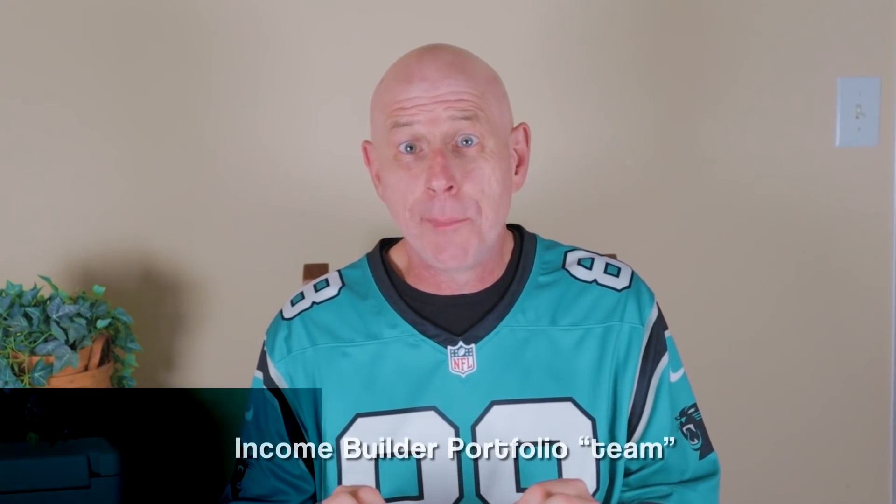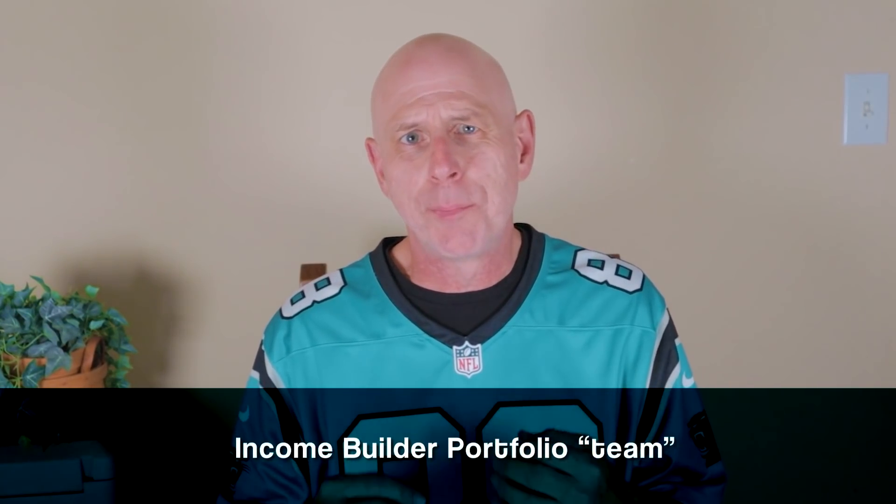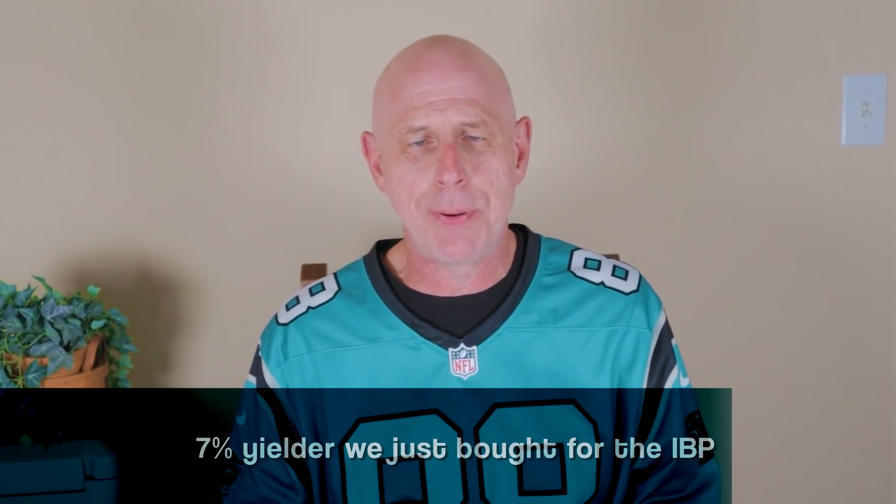As the coach and GM of the income builder portfolio team that I've been putting together for nearly four years now, I of course love to have players who contribute lots of income. And in a second, I'm going to talk about a 7% yielder that we just bought for the IBP.